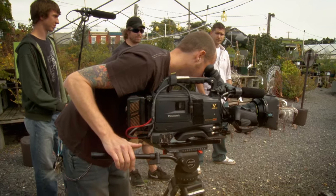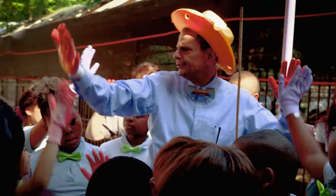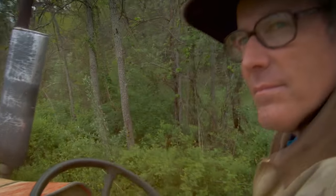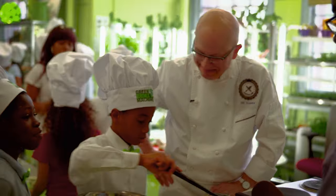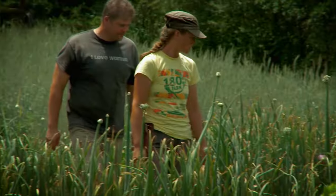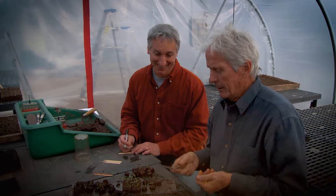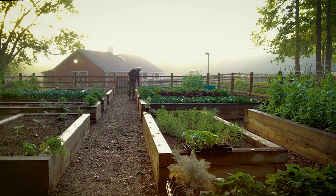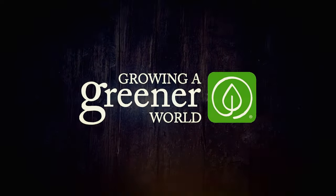I'm Joe Lample. When I created Growing a Greener World, I had one goal: to tell stories of everyday people — innovators, entrepreneurs, forward-thinking leaders who are, in ways both big and small, dedicated to organic gardening and farming, lightening our footprint, conserving vital resources, protecting natural habitats, and making a tangible difference for us all. They're real, they're passionate, they're all around us. They're the game-changers who are literally growing a greener world. Growing a Greener World — it's more than a movement, it's our mission.